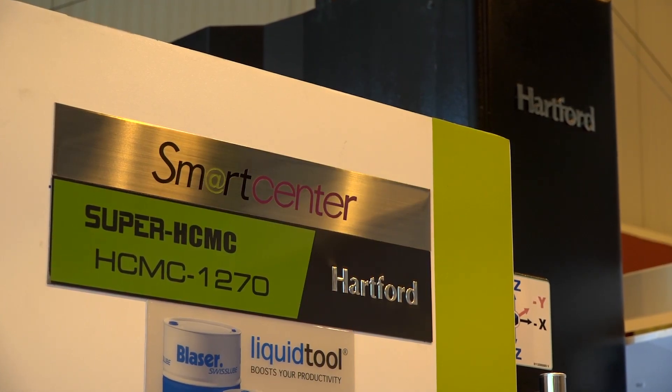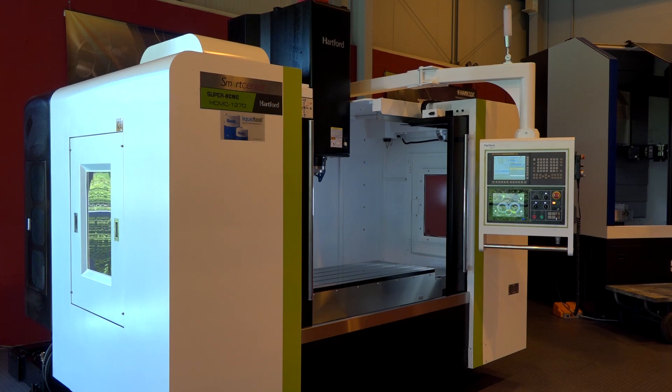Julian, we're at TW Ward in Redditch. Hertford is one of your biggest ranges, but also one of your best sellers. As I understand this HCMC 1270, it's not a standard machine from Hertford, is it?